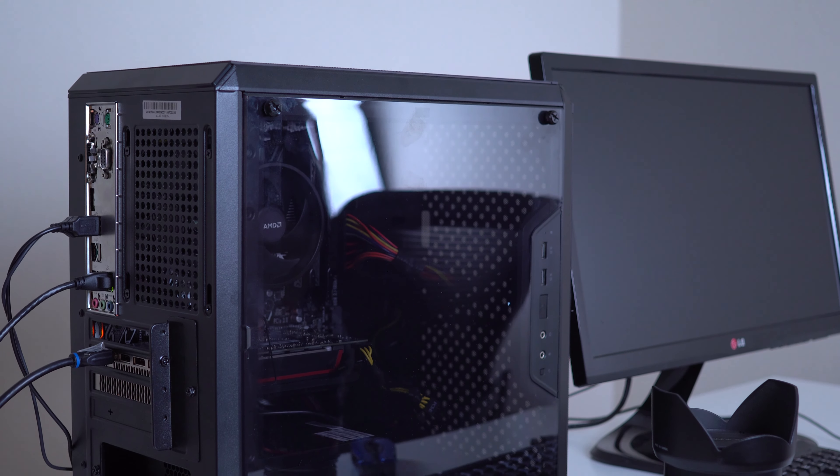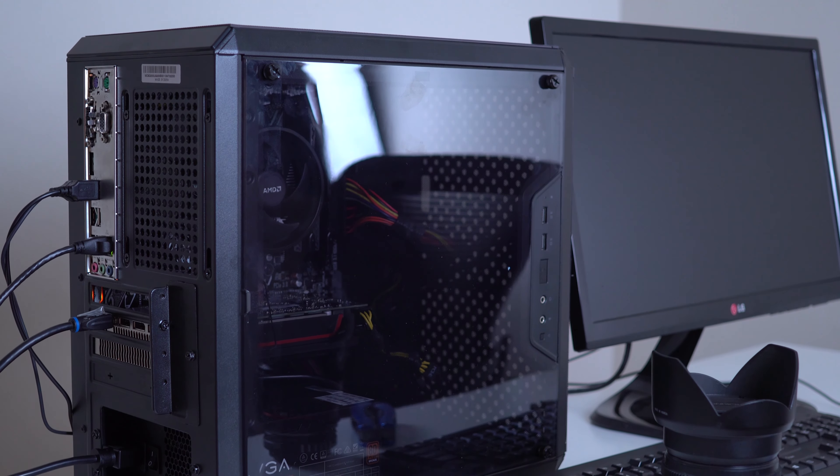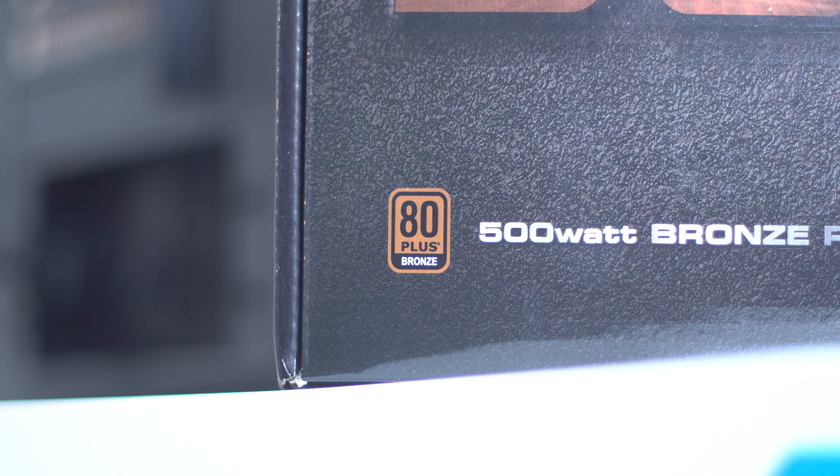When it comes to building a new computer, you've always been told to never skimp on your power supply. That means finding one within your budget that's reputable, probably 80 Plus Bronze or higher, and that it's going to be enough wattage for your system. But that last one is often where a lot of people get a little confused.